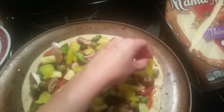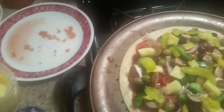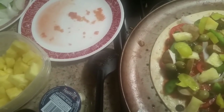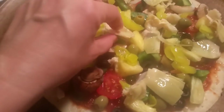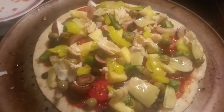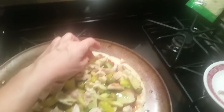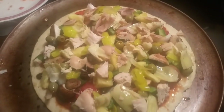Throw some banana peppers on there. And artichoke hearts — those are the little leafy-looking things. They're really good. I just started eating those a few years ago; I never ate them before. Somebody introduced them to me and I absolutely love them. Okay, so we've got the chicken on and it's starting to look really good. Now is that a loaded pizza or what? Now the only thing we have left is the cheese.